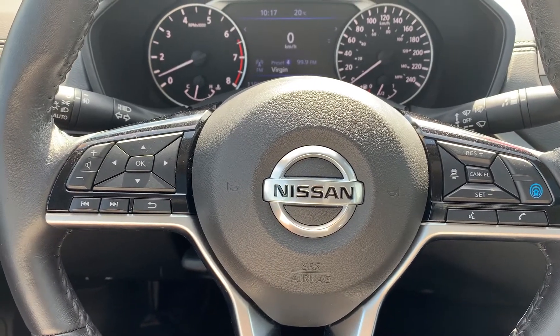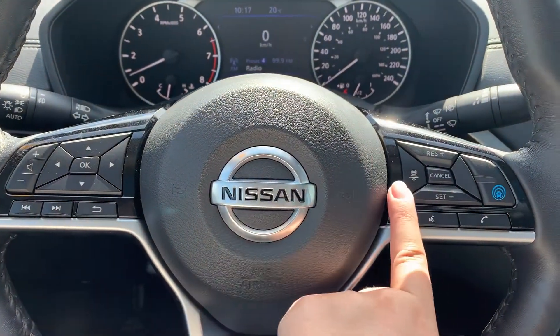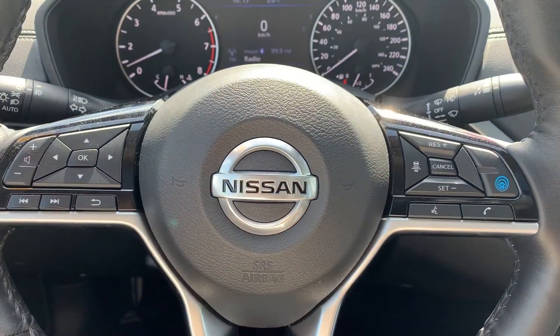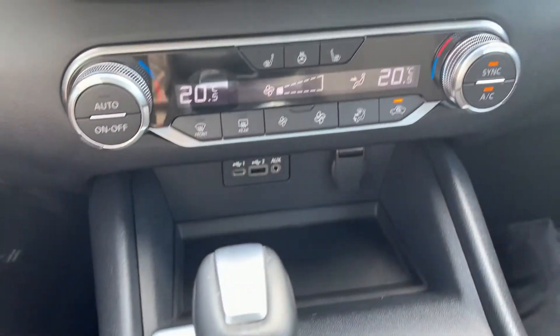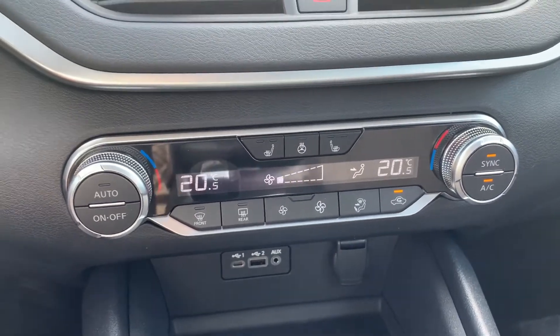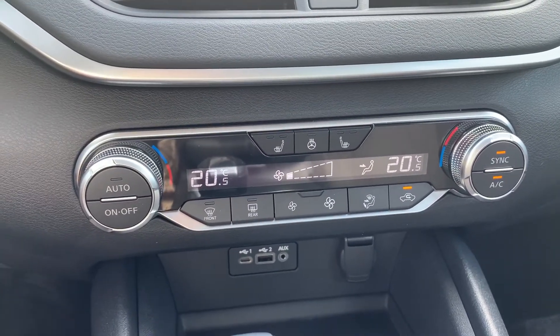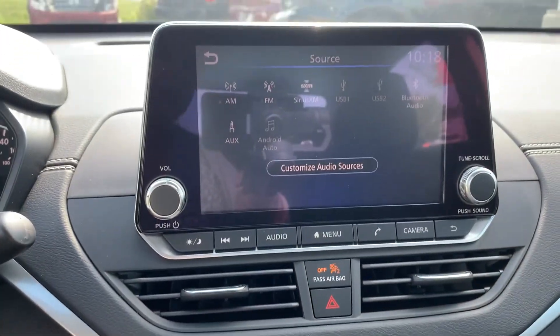Steering wheel controls include audio, Bluetooth, and cruise control settings with an adaptive cruise control. This vehicle has a push-to-start engine, dual climate control, heated steering wheel, and heated seats for both the driver and the passenger.